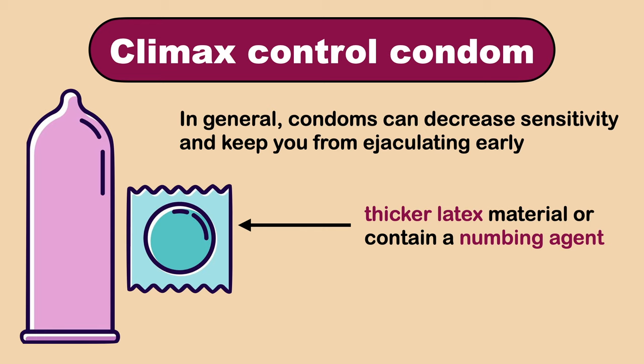So those are the topical agents available for premature ejaculation. They work up to a certain level and will improve the time of ejaculation. But there are many other treatment options available for premature ejaculation, which I will discuss in future videos.